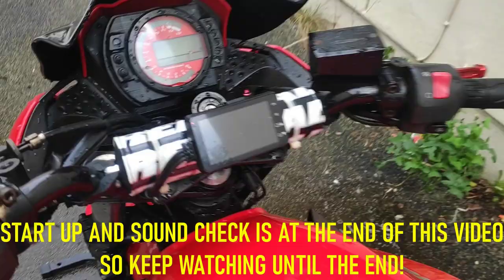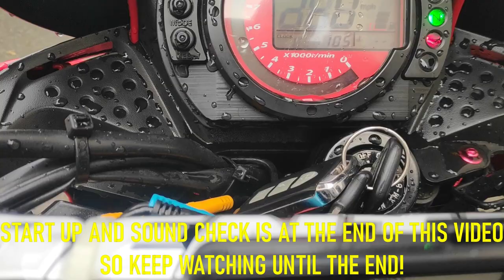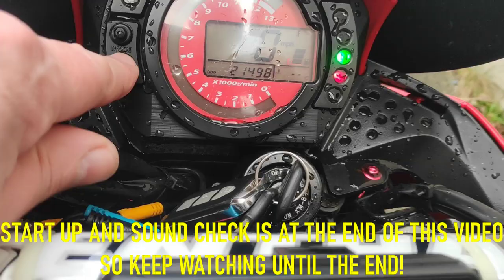I tried to start it and it did start — there's no problem there — but the battery is incredibly low, so now it won't start. I'm going to put it on charge. But the mileage — wait for it — 21,498 miles. Incredibly low mileage.